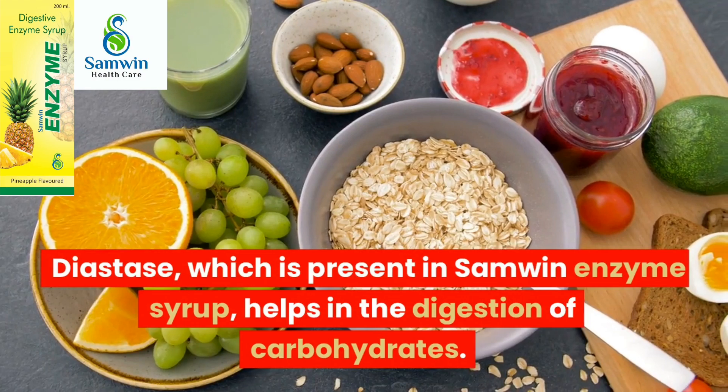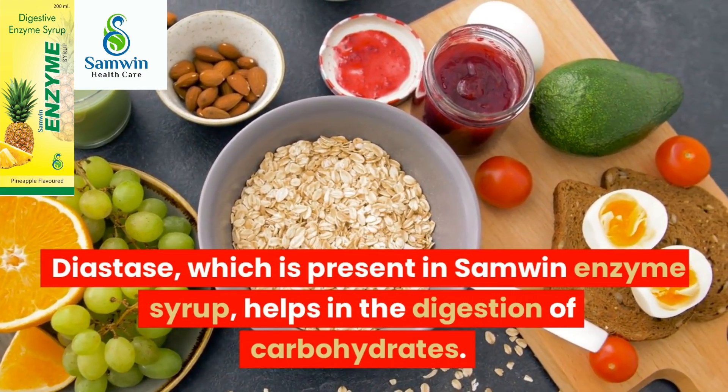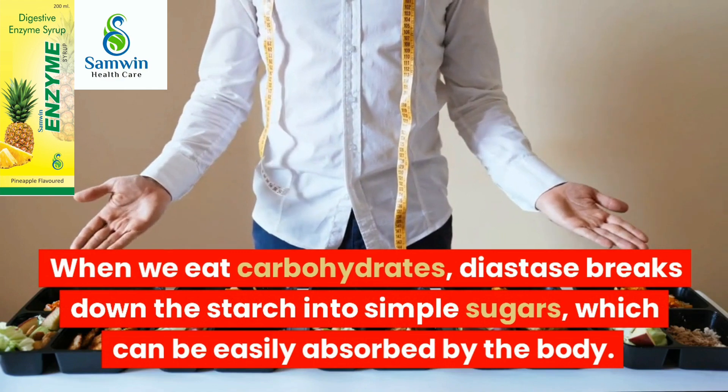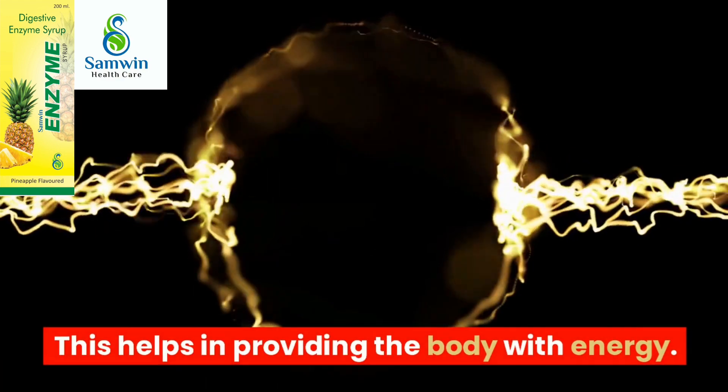Diastase, which is present in Samlin Enzyme Syrup, helps in the digestion of carbohydrates. When we eat carbohydrates, diastase breaks down the starch into simple sugars, which can be easily absorbed by the body. This helps in providing the body with energy.